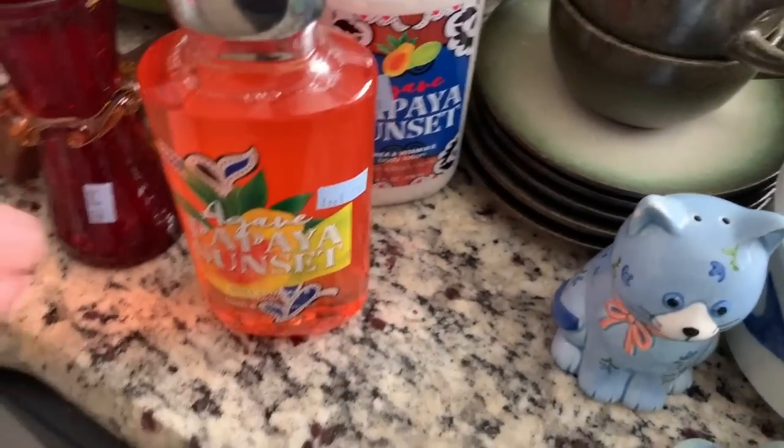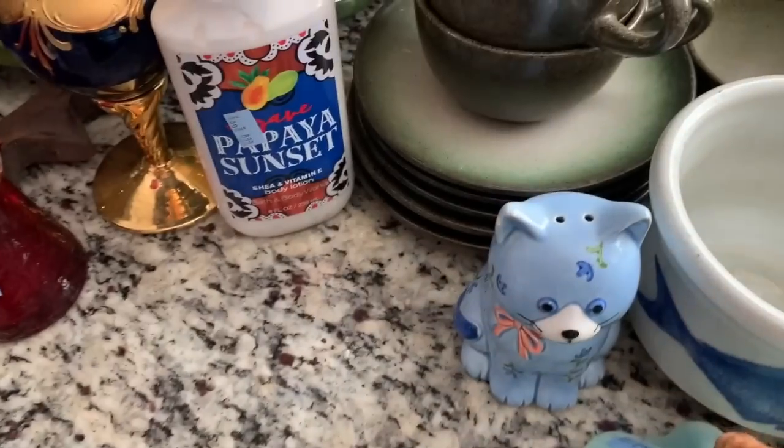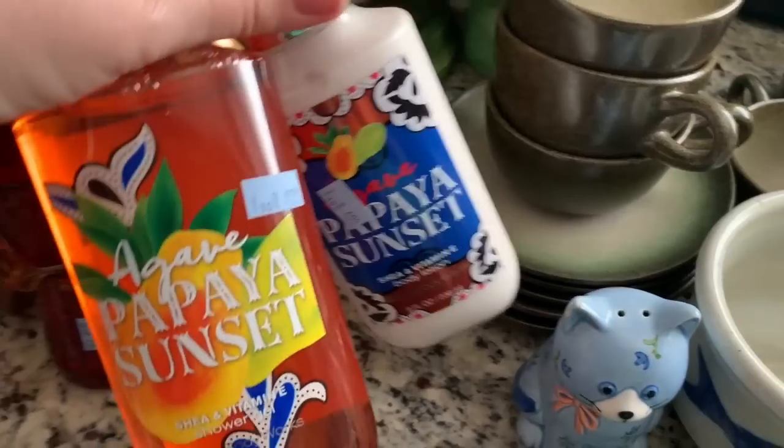Then I got these Bath & Body Works agave papaya sunset candles — delicious. These were $2.49 a piece and I got them on half off day.